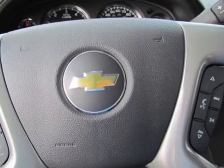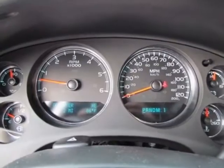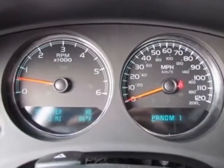GVWR is 9,500 lb (4,309 kg). Rear axle features a 3.73 ratio.